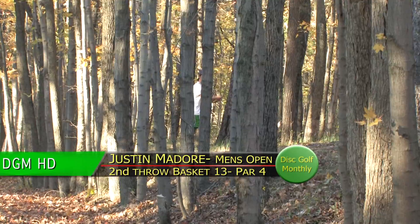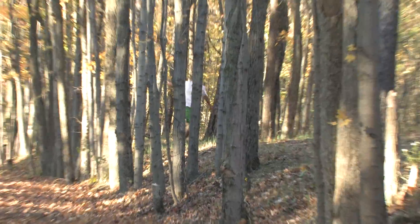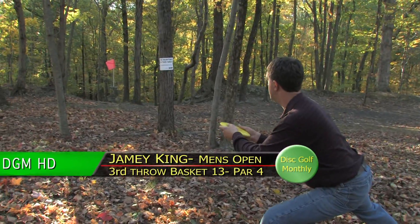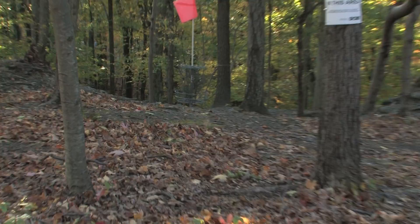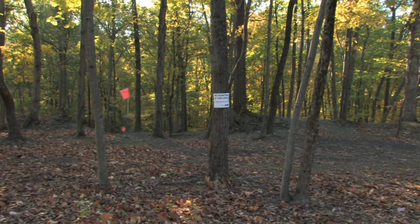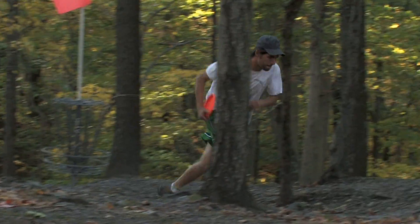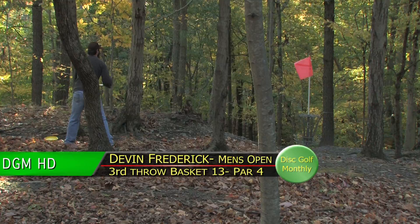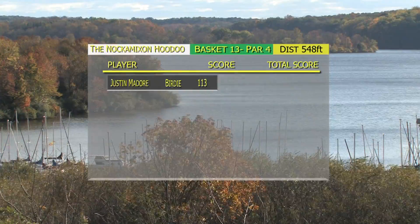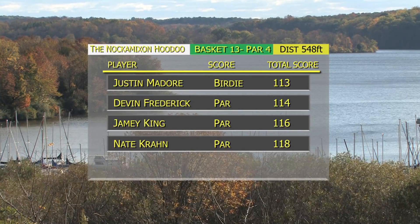Jamie's in good shape. Justin through the trees — he caught a good break and will be able to approach from over there. Just want to get it in there; if you go too far, you're down by the water — and it's a long way down. What a sweet shot by Justin — look at him run to that one. Devin's really got to get this putt — it's a must make. Oh, just a bit low, and he catches the face of the basket. Justin is the new leader here by a stroke. Game on — it's getting exciting.